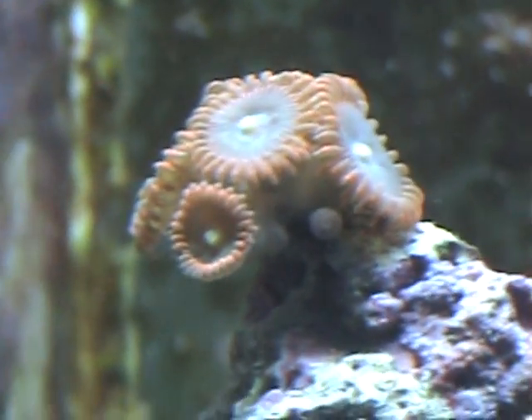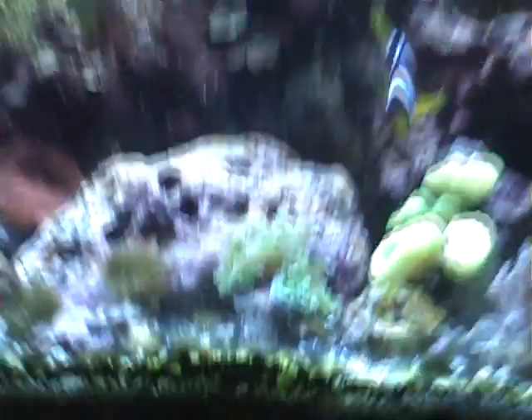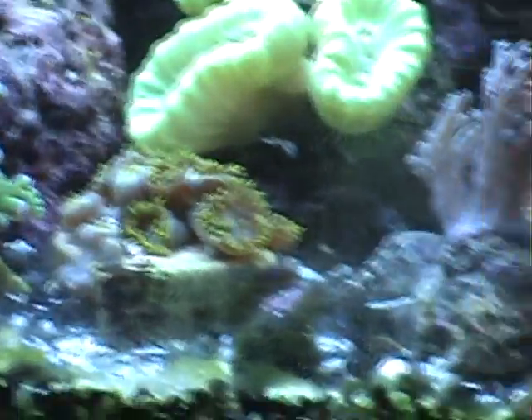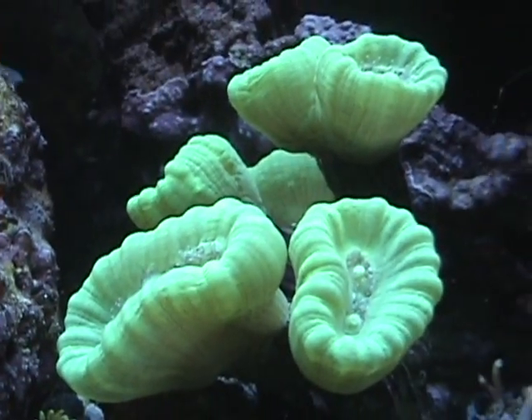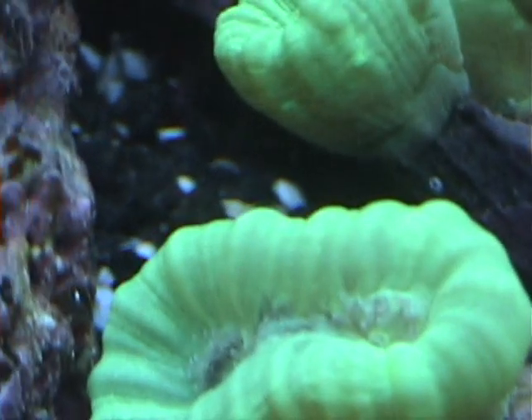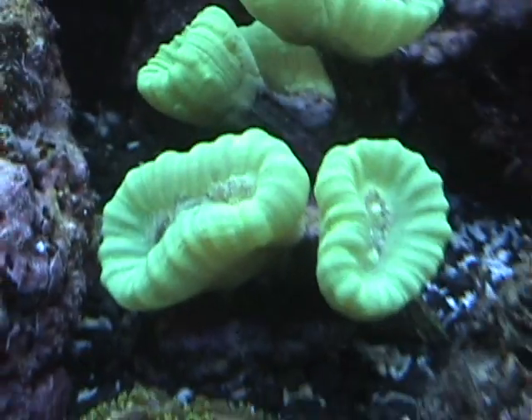They had two babies — I just noticed that other one. So they're doing good. Frogspawn is annoyed, Zoa is annoyed — I just made everything mad over here. And the candy canes — he's splitting, as you can see. So that's pretty cool.